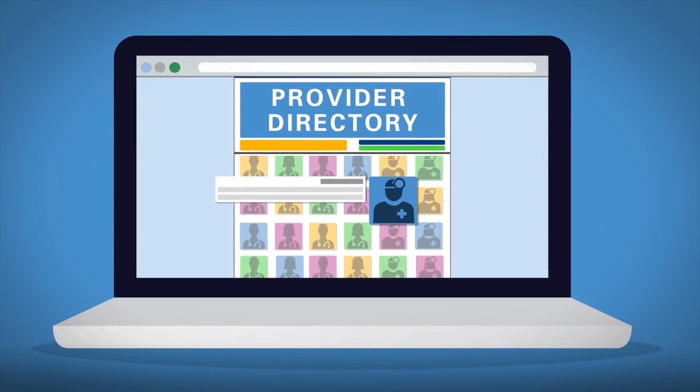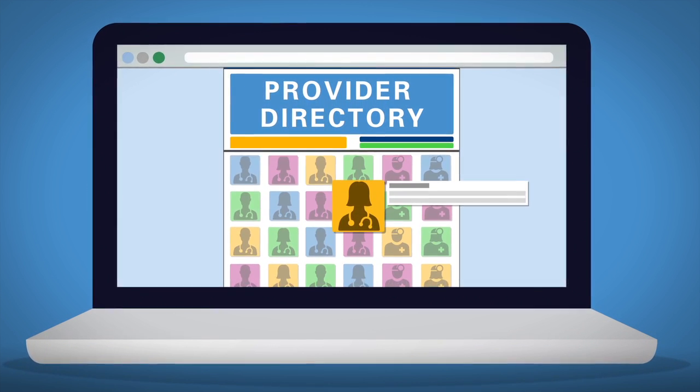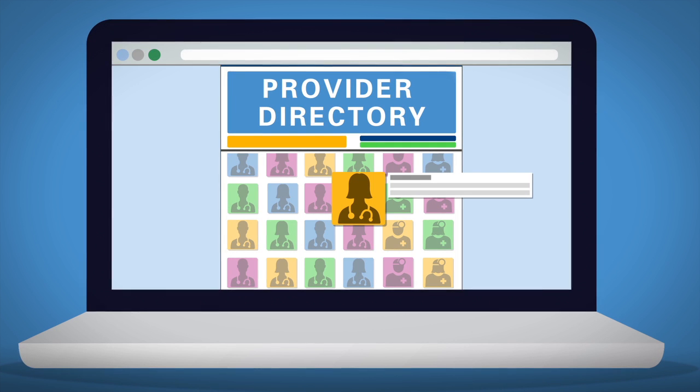If you haven't selected a primary care provider, do this right away. Check the list of doctors in your health plan's network found on their website.